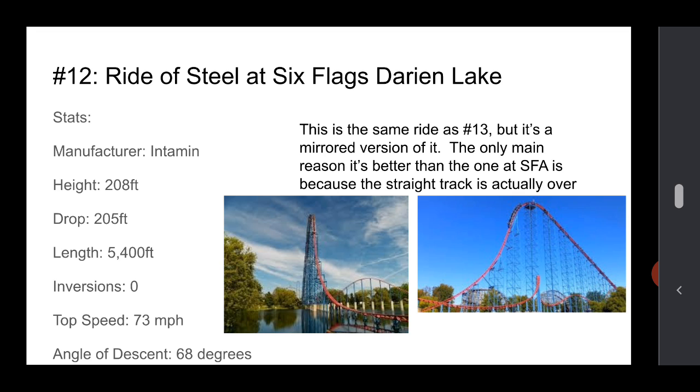Number 12 is the Ride of Steel at Darien Lake. It's basically the same ride, but it's a mirrored version of it. The only reason this is better is there are actually two reasons: the first is that half the coaster is over water — the straight track doesn't feel as boring because it's over a lake, basically, and it looks more scenic. Also, the park relies on this more as its top coaster. You can see it for miles and miles, whereas Six Flags America has coasters like Joker's Jinx and Batman. The stats are the same as the other one.